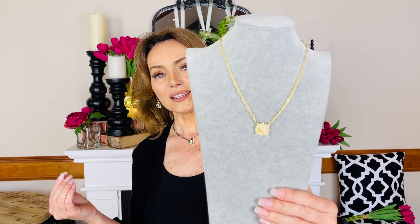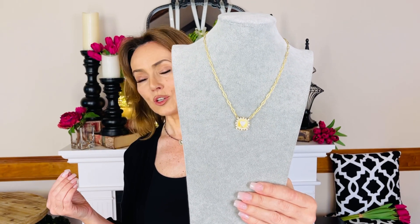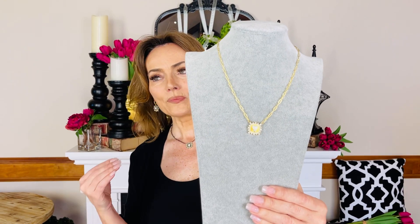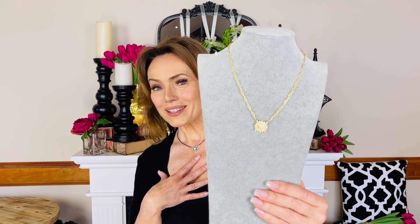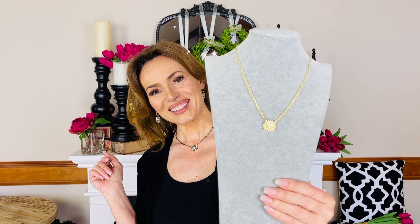This is exactly the look that you would find in 18 karat gold and diamonds in your most expensive stores. It is exactly the finishing, the texture, the detail, the aesthetic. Everything about this is exactly the same as it would be if it were done in 18 karat gold and diamonds. So if you're the kind of girl who says I know the good stuff when I see it, you are absolutely going to love this necklace.